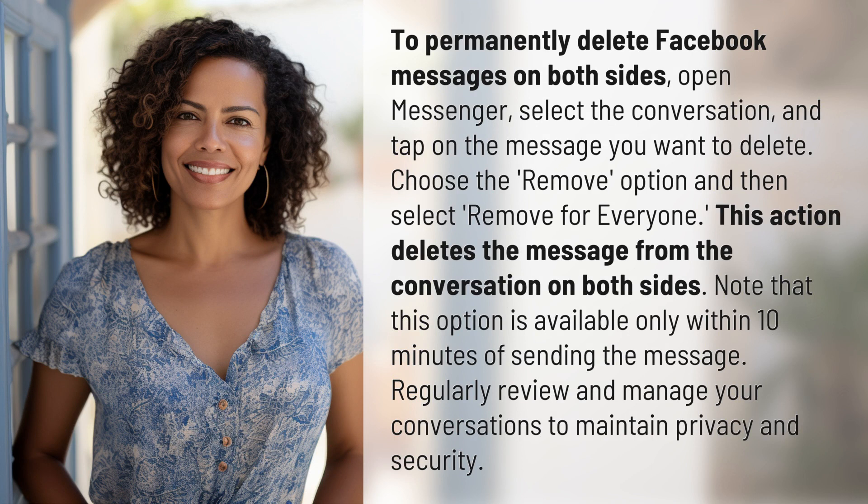Choose the Remove option and then select Remove for Everyone. This action deletes the message from the conversation on both sides. Note that this option is available only within 10 minutes of sending the message.